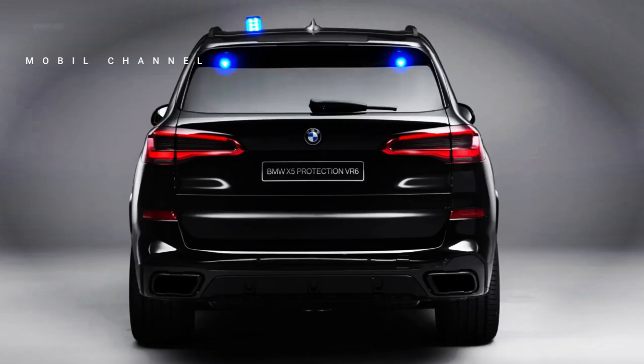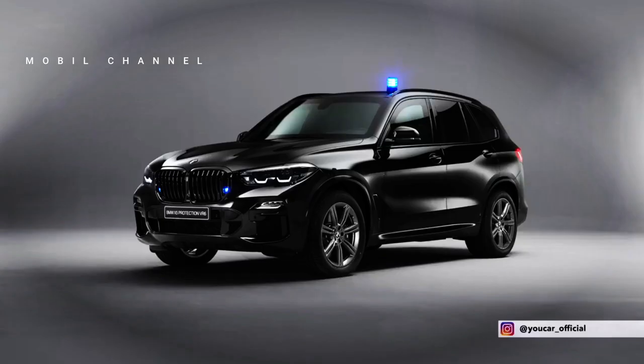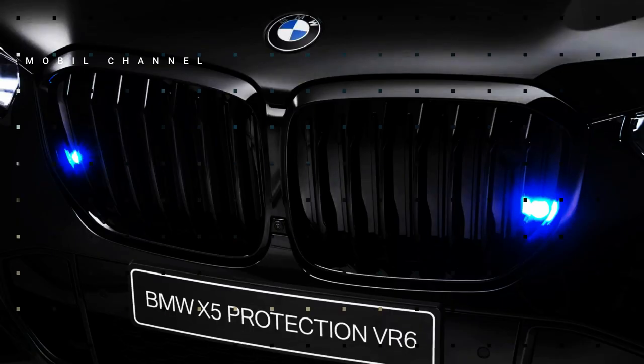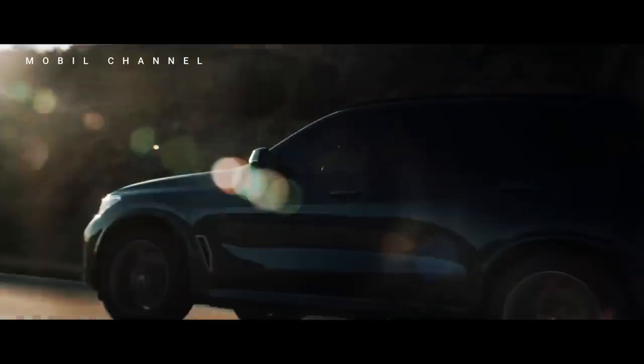Production of this car will take place at the Spartanburg, North Carolina, USA plant, concurrent with production of the standard X5. Although a price has yet to be announced, deliveries of the X5 with an armor finish are scheduled to begin in February 2024.